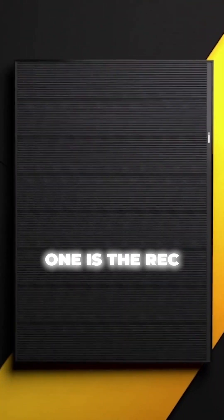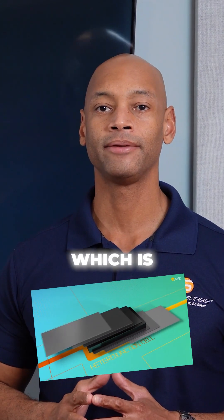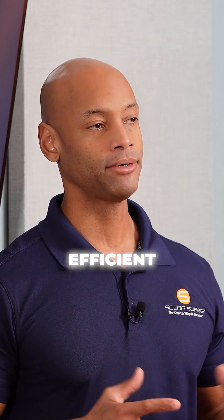Coming in at number one is the REC Alpha Pure RX 470 watt solar panel. The REC panels use a technology called heterojunction technology, or HJT, which is a combination of crystalline silicon as well as amorphous or thin film silicon. The result is a more efficient, more energy-dense solar module.